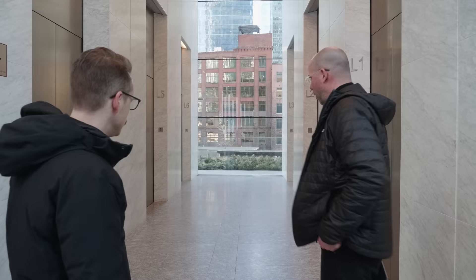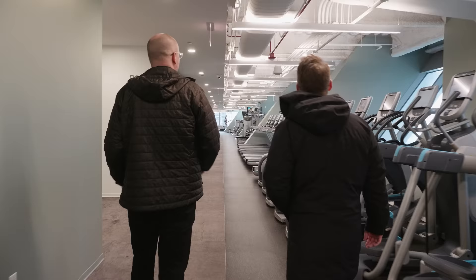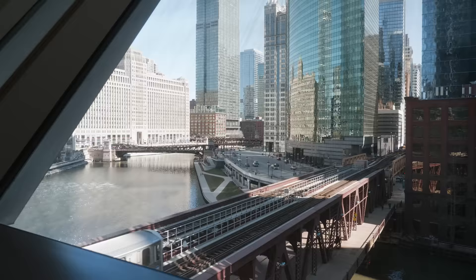Heading up into the building, there are some unique spaces that come from this structure and the way it projects out into the city. For instance, the fitness center in this part of the building with its incline gives people doing their workouts an incredible view out onto the river — a very special experience.